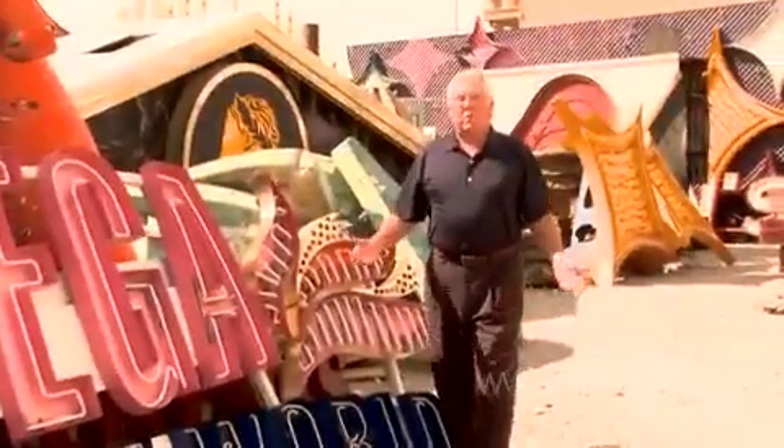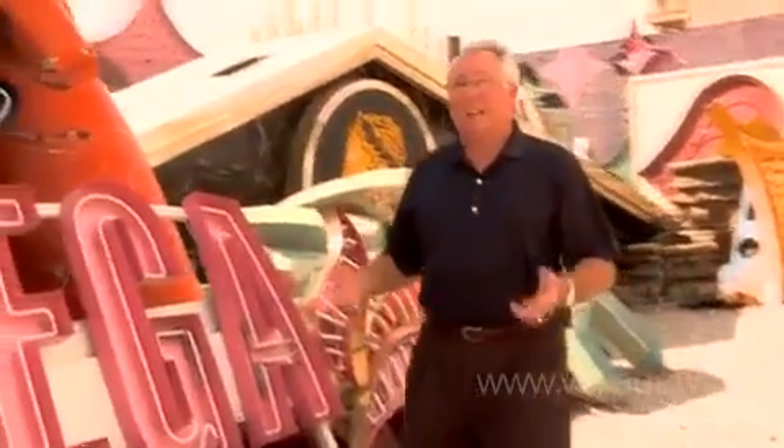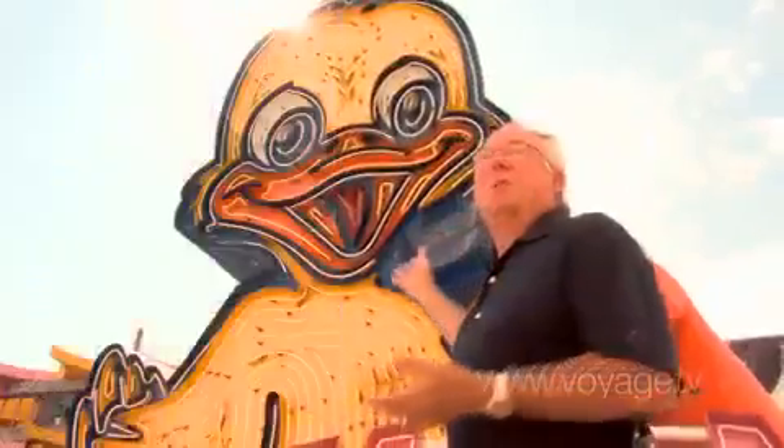One of the great things about neon in Las Vegas is that it wasn't just for hotel and casino use. There were so many wonderful artists and designers doing these signs that other businesses took advantage of them too. One of my favorites is the Lucky Duck, which was the sign for the Lucky Duck used car lot. How many car lots around the country can have a sign that's this beautiful and this ornate sitting on top of a used car lot? That's Vegas, baby.